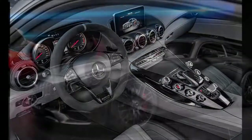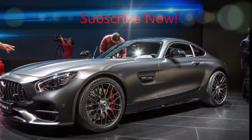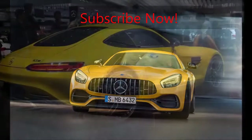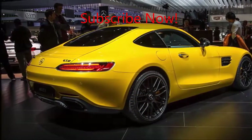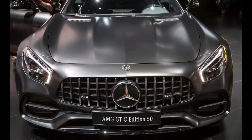The GT R will be the first of the revised coupes to arrive, reaching dealerships by late summer, with the GT C and the rest of the model lineup arriving sometime in the fall. Does Mercedes-AMG really need to offer six variants of its GT sports car? Well, does Porsche really need to offer 19 variations of its 911 Carrera? Of course not, but we're not going to be the ones to tell either of them to stop.